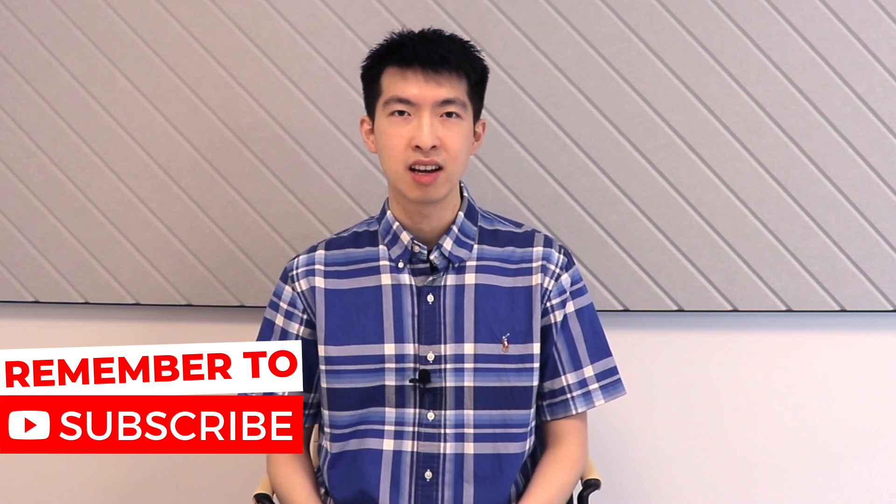If you like the content from today's video, don't forget to subscribe. Thank you for watching. We will see you next time.